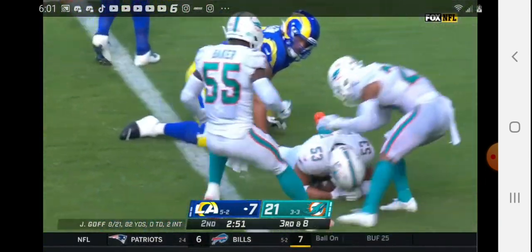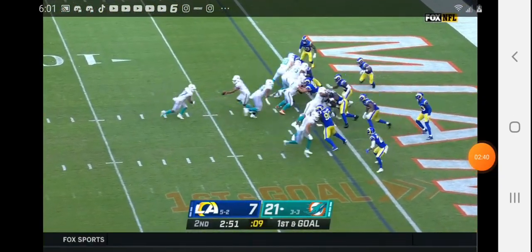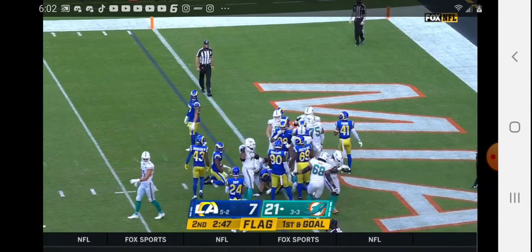Still going — Van Noy marked down at the 1. The Dolphins are exposing them right now. First and goal from the 1, there is a flag, and Gaskin is in for a Dolphins touchdown.